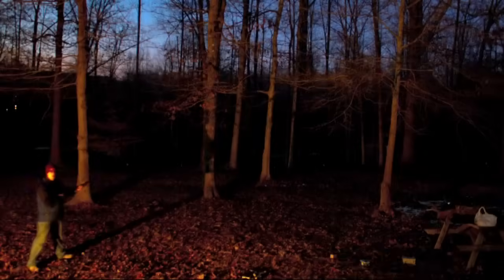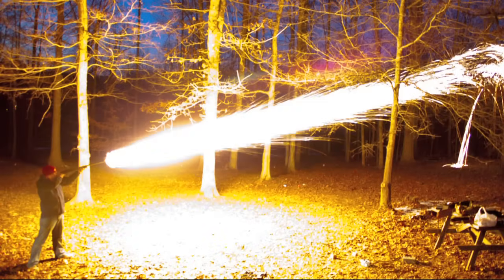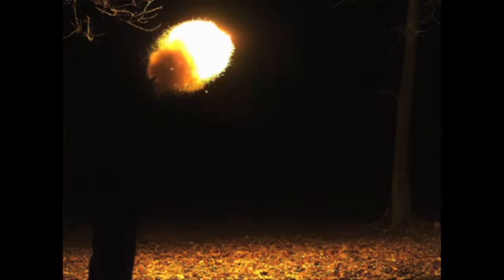I think he's aimed too high — at least for the high speed. 3, 2, 1, fire!